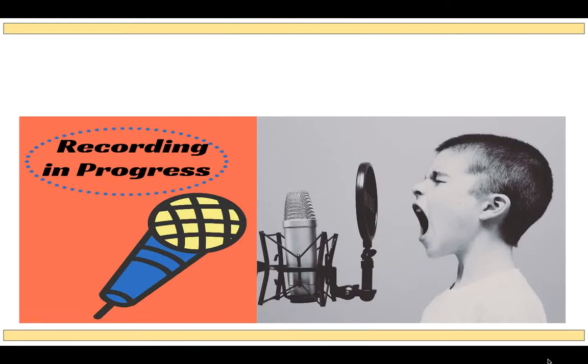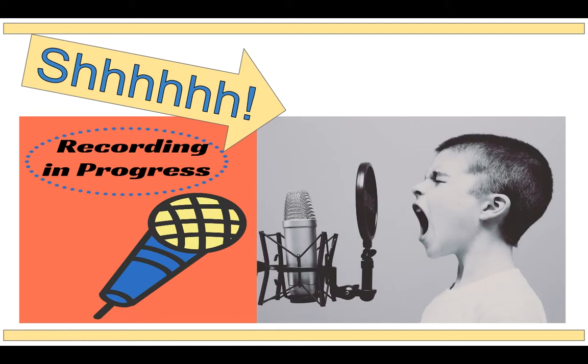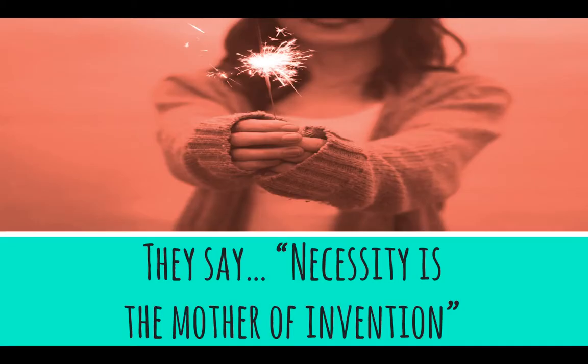Have you ever needed to record audio in a noisy room, like your classroom or at home with siblings that cannot be quiet? Pretty frustrating. Well, they say that necessity is the mother of invention.